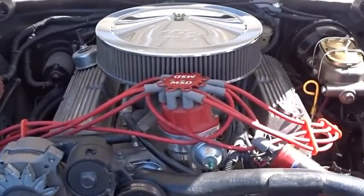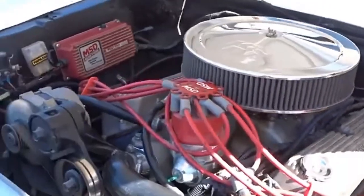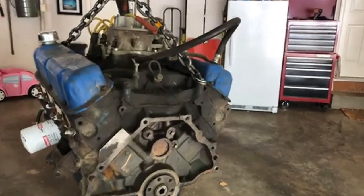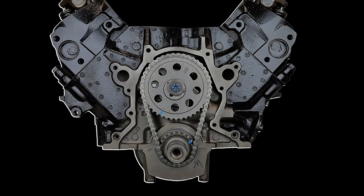What set the 351 Windsor apart was its perfect balance of power and practicality. By 1994, Ford even chose it to power their high-performance Lightning truck, featuring high-flowing GT40 heads that increased its power to 240 horsepower. Even today, decades after its introduction, the 351 Windsor remains a popular choice.